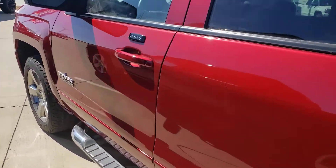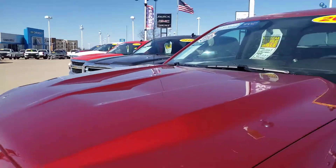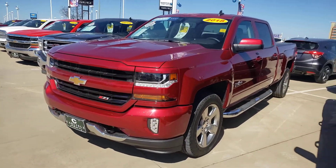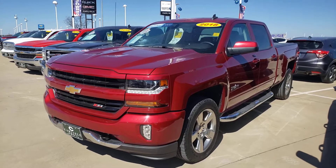We are 20 minutes south of Dallas at I-35 and 287. Easy to get to, quick from Fort Worth, easy from DFW. Call us today at 972-938-8000. Shop us at CarlisleGM.com.